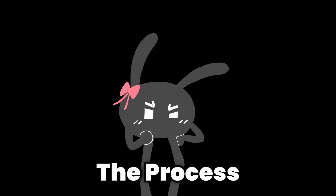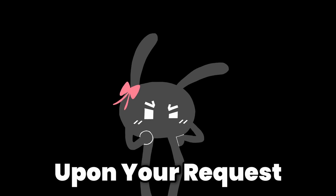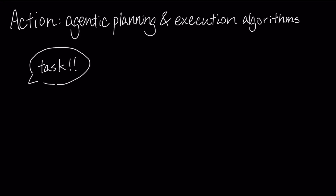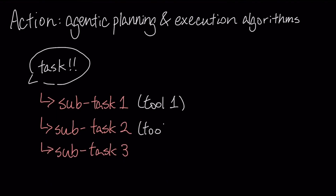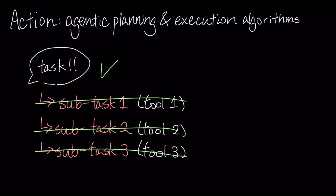Let's take a step towards the process of how it takes action upon your request. That lies in its agentic planning and execution algorithms. Basically, whenever you give it a request, it breaks down your request into smaller, more manageable sub-tasks. Then it decides the best way of executing each sub-task and takes action, completing the mission step-by-step.